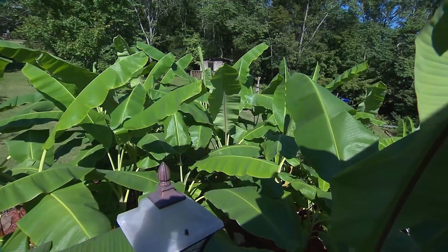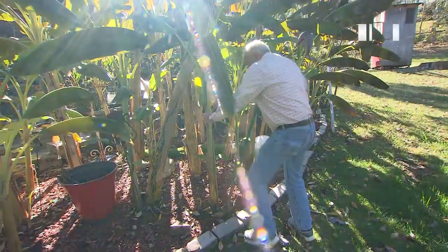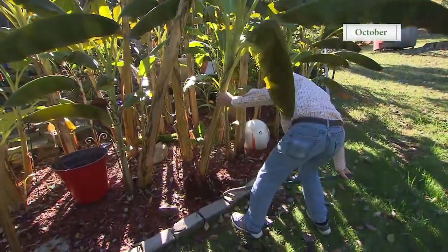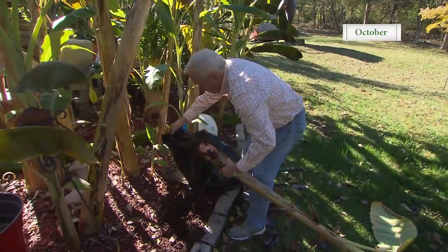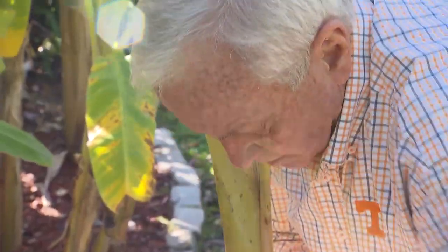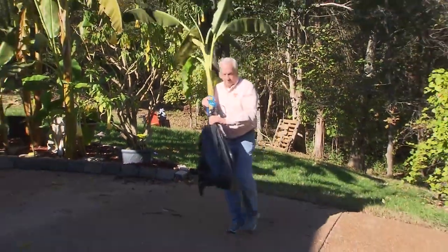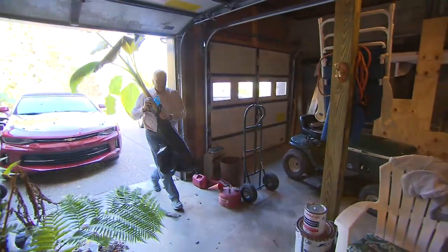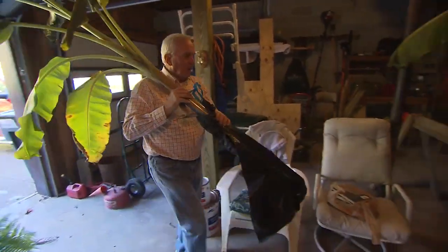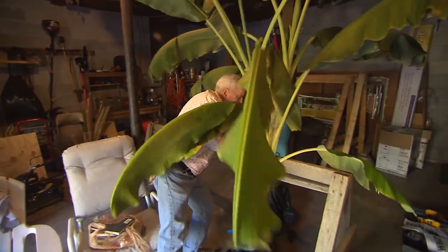So leave them in the ground? No, I actually dig them up every year, put them in a plastic bag about once a month, and in springtime put them back out. So do you cut them off to a certain level? No, you take the trunks and everything, all into the garage. If they get too big, I'll just throw them away. They have little babies on the side, and that's what comes back and makes the next generation.